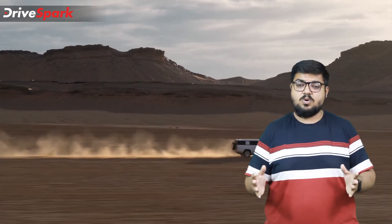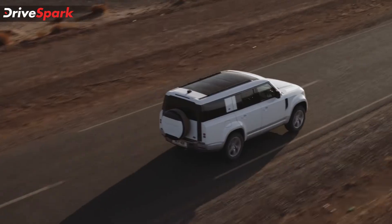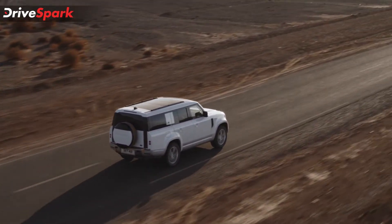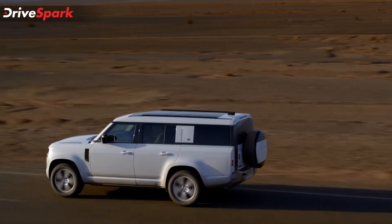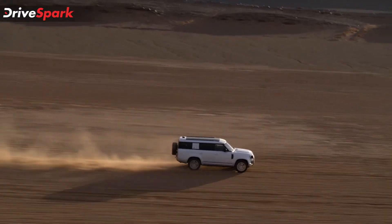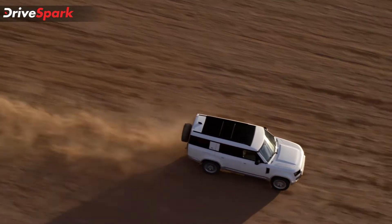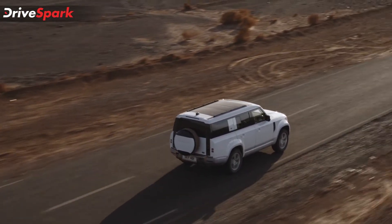Land Rover Defenders are known to be the most off-road capable vehicles in the world, and Land Rover has not compromised on that with the Defender 130. The approach angle is rated at 37.5 degrees, the departure angle at 28.5 degrees, and the breakover angle at 27.8 degrees — around 12 degrees less than the Defender 110 due to the additional rear overhang. The Defender 130 features 290mm of ground clearance, over 400mm of articulation height, and can wade water up to 900mm.